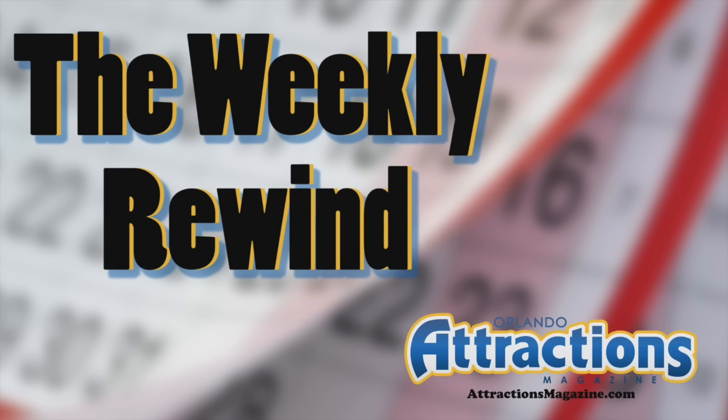And that's going to do it this week for the Weekly Rewind. Be sure to tune in — this past week we went over to the brand new Coca-Cola Orlando Eye and took a look at the Summer Soak Party over at SeaWorld Orlando. This week we'll have a look at the Incredible Hulk Coaster and Skull Island Reign of Kong, so you don't want to miss any of that. Be sure to subscribe to us on YouTube at youtube.com slash Attractions Magazine. Until next week guys, have fun — we'll see you later.